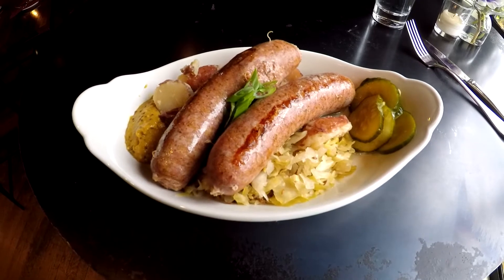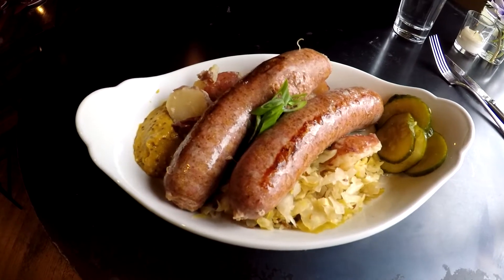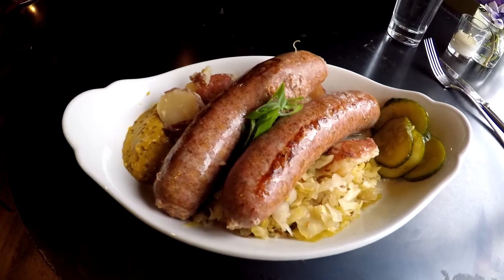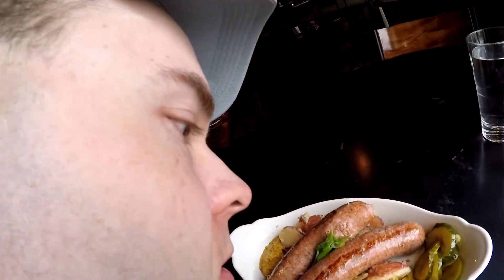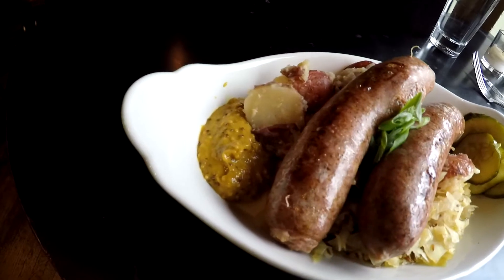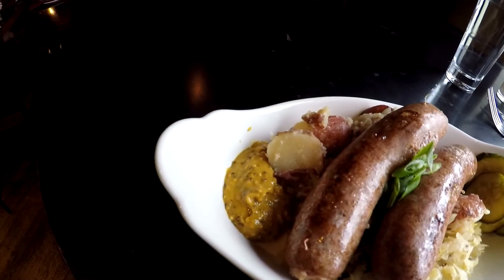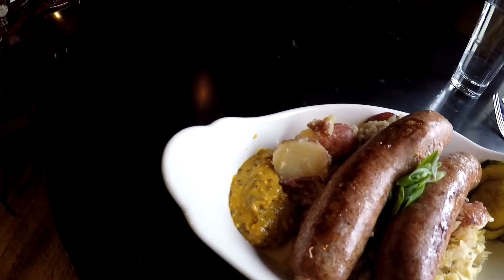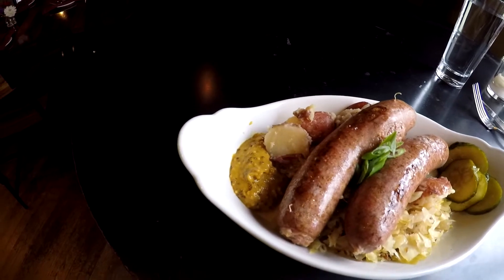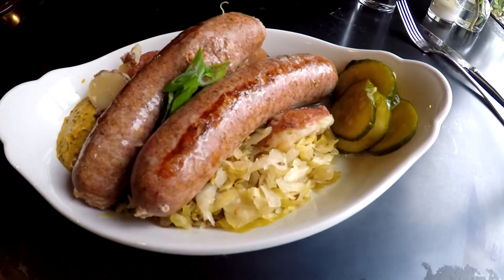Ooh, this looks good. Got the Wurst, or the sausage — see the juices popping out of it. You can even smell it too. And of course, got the house mustard, and I was warned by the server that it can be spicy. But I've had spicy Thai food before, so I think I can handle it. And of course, the German potato salad and some sauerkraut.